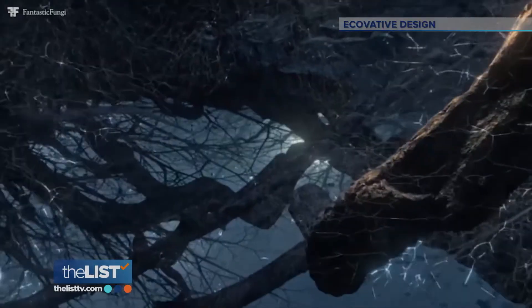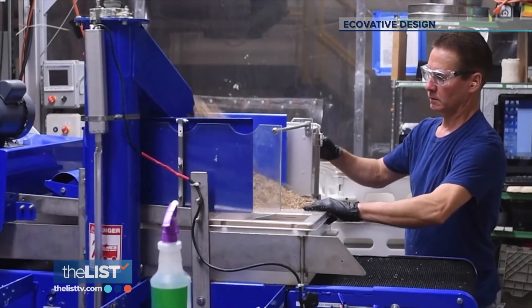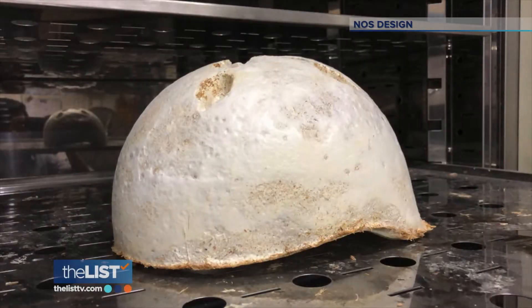Mycelium is the vegetative part of fungus that can be turned into powder form. It's then mixed with hay, which feeds the fungus and allows it to grow like foam, which provides an effective cushion on impact.